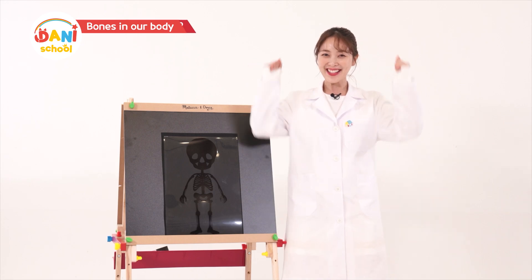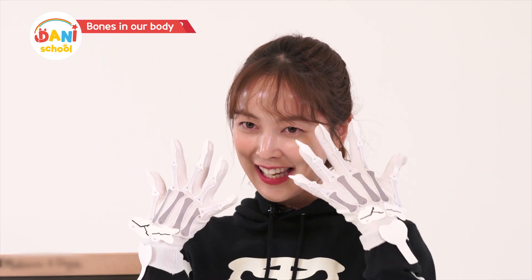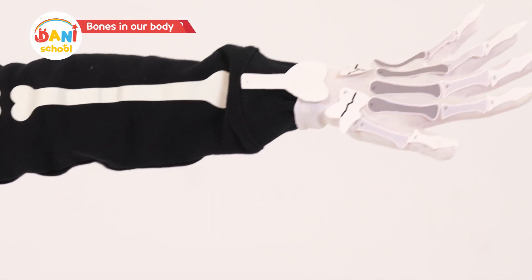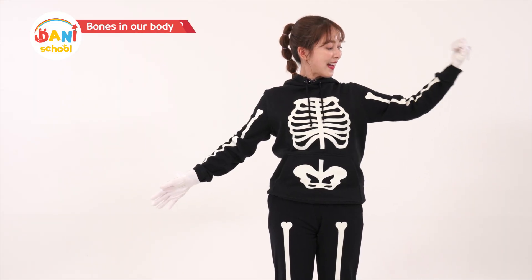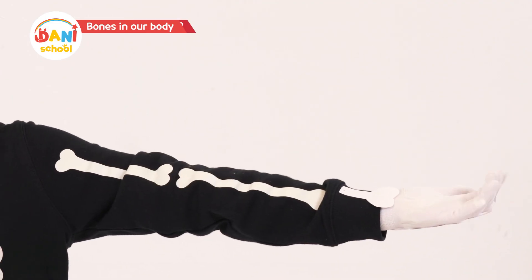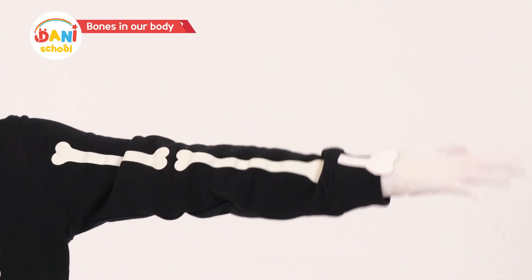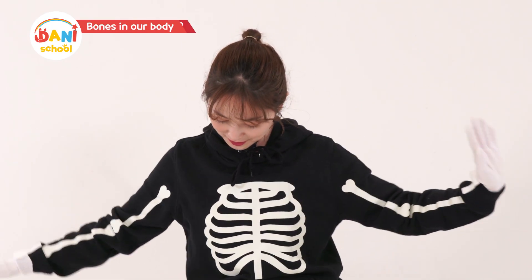But if we can't see our bones, how in the world do they move? Let me show you. Ta-da! It's skeleton Dani! Dani will show you how our bones move. First, the arm and finger bones. If you fold the arms like this, you can even move the fingers. Wavy, wavy, wavy, wavy.